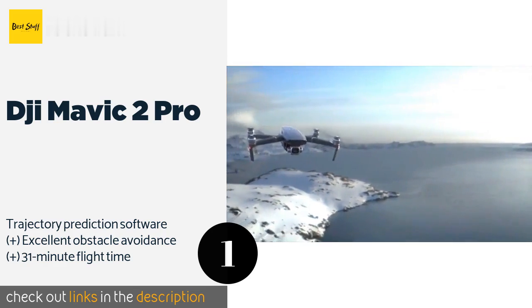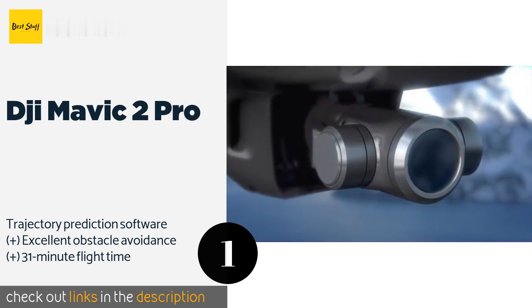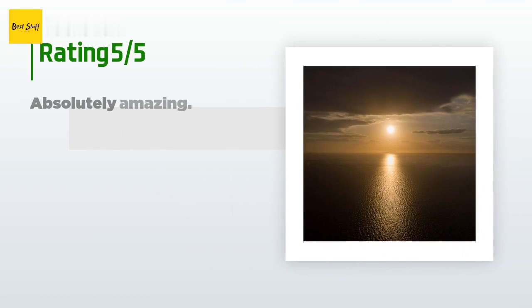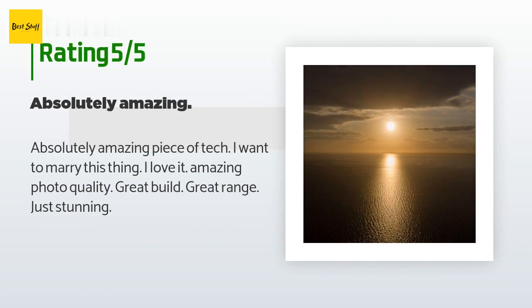The price is approximately $1,379. There are 139 reviews with an average rating of 4.5 stars. A customer said: 'Absolutely amazing piece of tech — I want to marry this thing. I love it. Amazing photo quality, great build, great range, just stunning.'